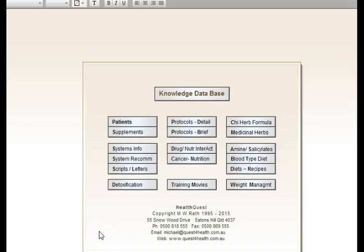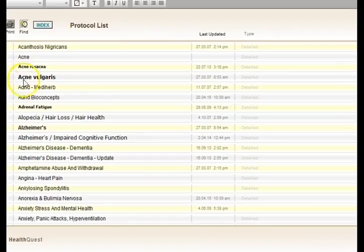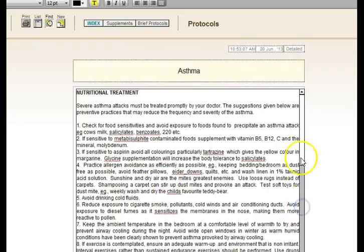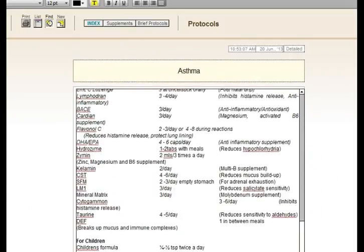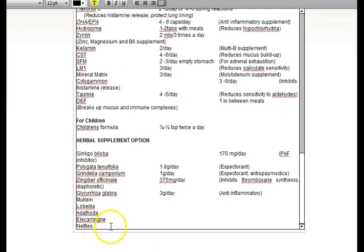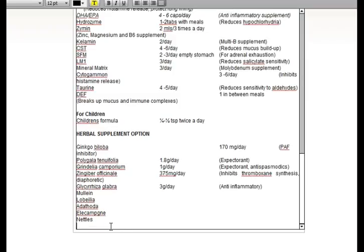The knowledge database comes with a wealth of information for practitioners, including information on supplements, system recommendations you can hand out to patients, treatment protocols, drug-nutrient interactions, Henry Osiki's work on cancer and nutrition, Chinese herbal databases, amine salicylates, blood types, diets, etc. You can click into any treatment protocol — such as asthma — and edit the notes for yourself, adding any additional herbs you might use.